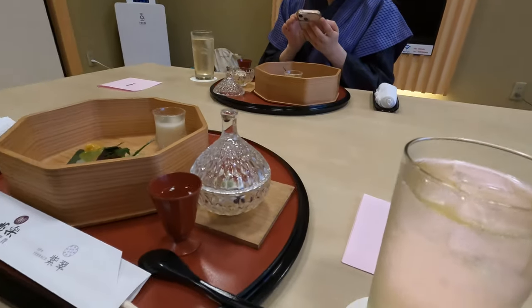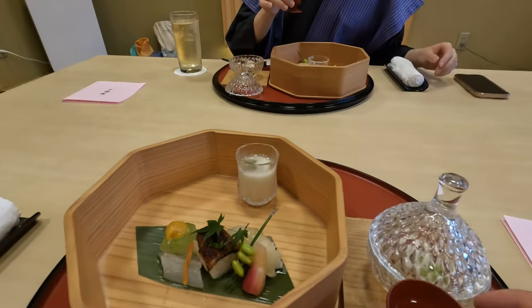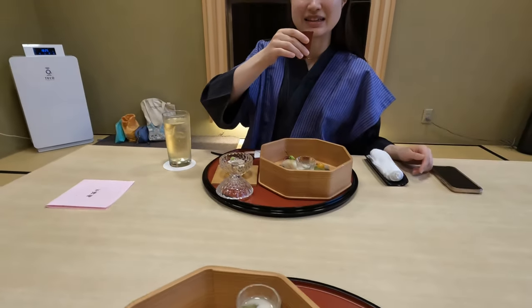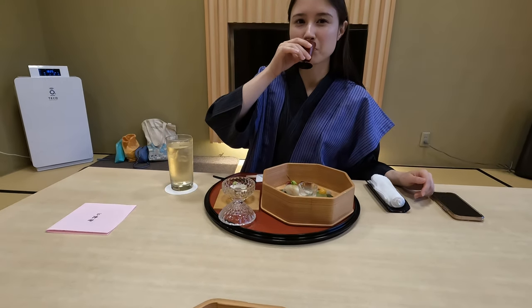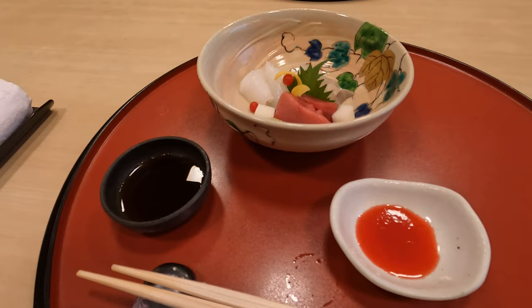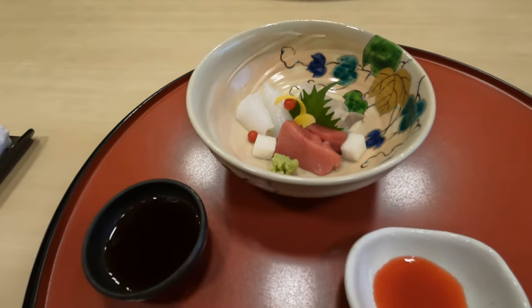This is our first meal — there are 10 courses for this meal. Complimentary drink — this is kumquat. Wonderful looking dinner. This is another part of the dinner — looks wonderful.